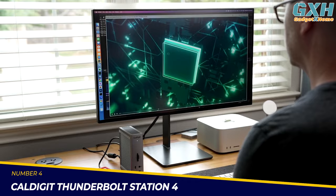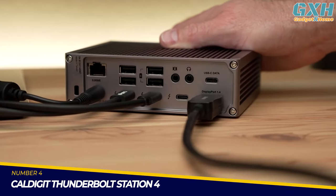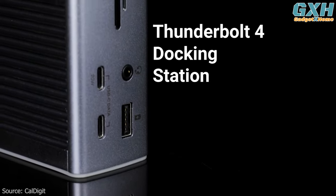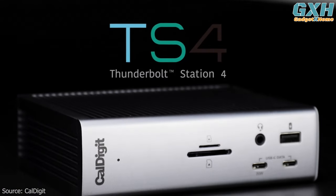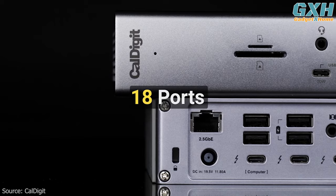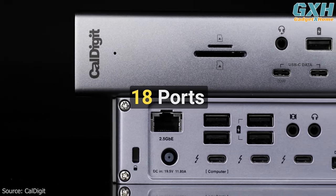Number four: the CalDigit Thunderbolt Station 4. The iconic Thunderbolt Station is back in its fourth iteration, featuring the classic design first introduced by CalDigit. The TS4 offers a staggering 18 ports of connectivity — the most featured on any Thunderbolt dock ever.